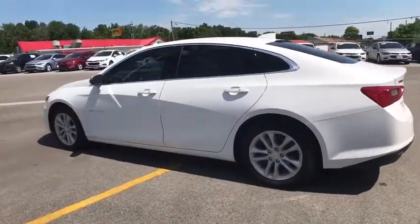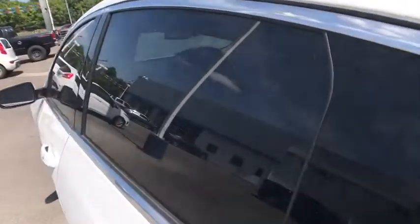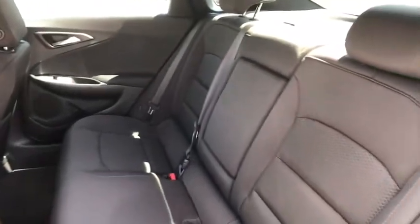Aluminum wheels, floor mats, keyless start, cruise control, rear defrost, front-wheel drive, AM-FM stereo radio, child safety locks, passenger airbag, bucket seat.